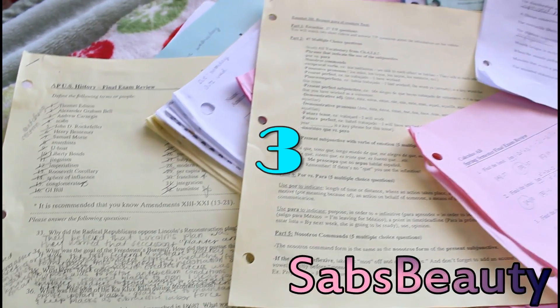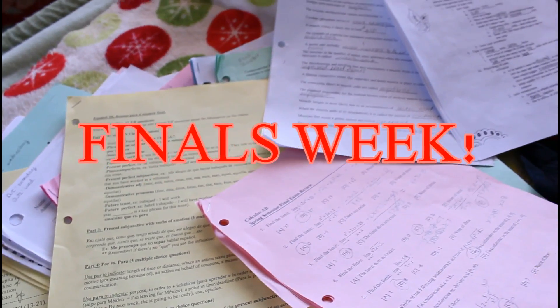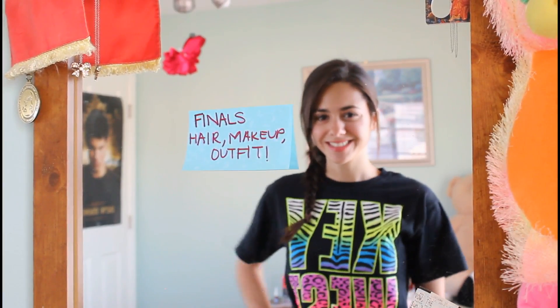For most of you guys, finals has creeped up on you like it has on me. So today I decided to do a hair, makeup, and outfit video perfect for finals week.